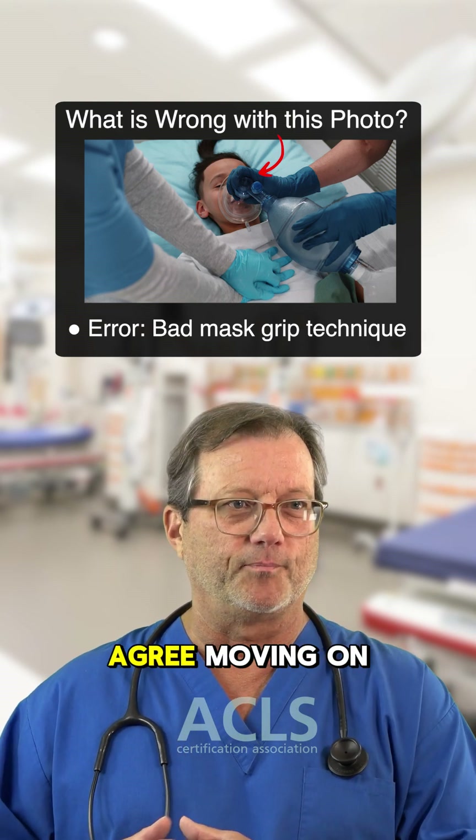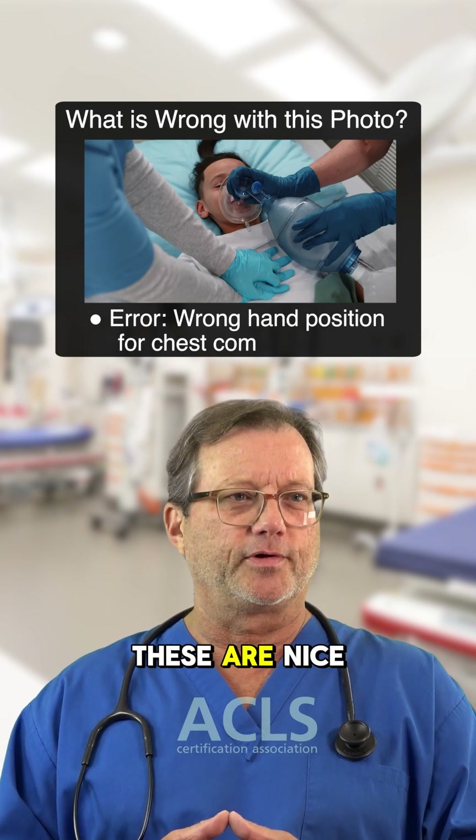That is the worst hand-gripping technique on an ambu bag mask I've ever seen — I think you'll agree.